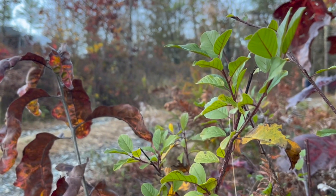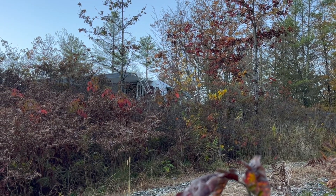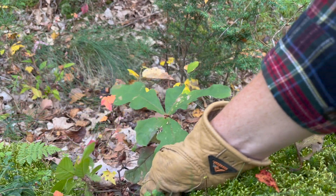After the workshop I discovered we had glossy buckthorn growing next to our own driveway, so I've started removing saplings and will have to deal with the slightly larger plants.